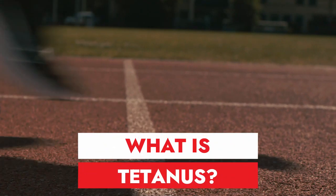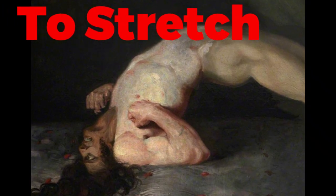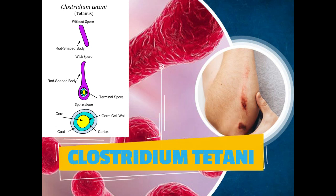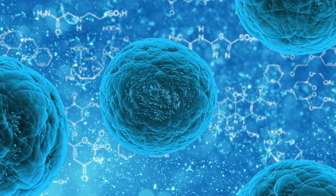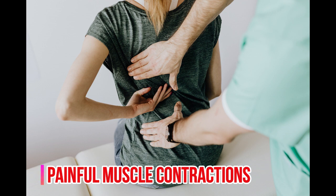The word tetanus literally means to stretch, and tetanus is also referred to as lockjaw. It is an infection caused by a bacteria known as Clostridium tetani. These bacteria release a neurotoxin which causes painful muscular contractions when they enter the human body.